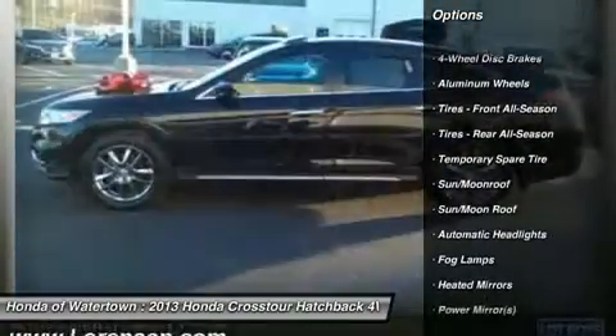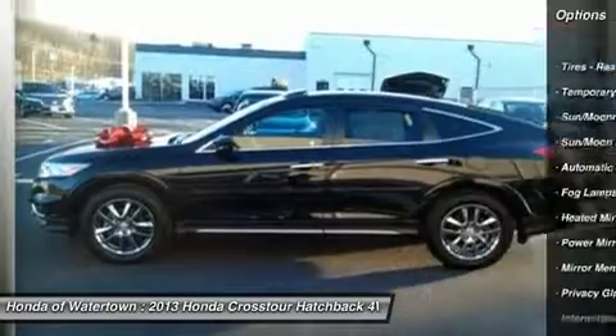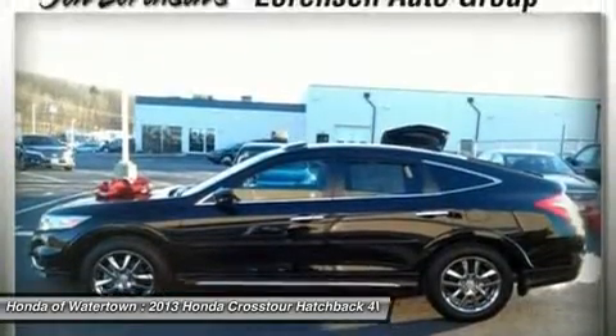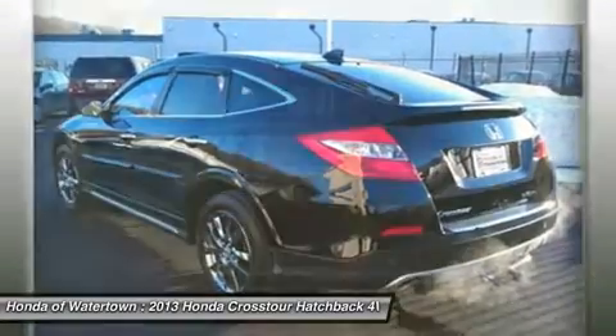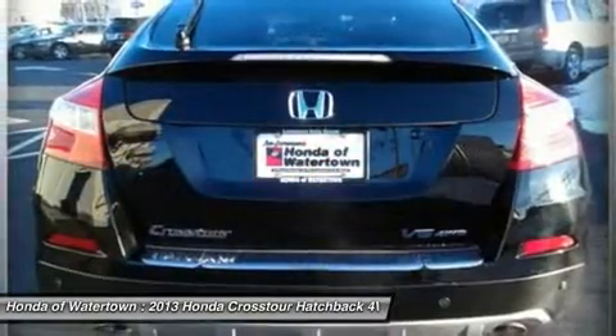Key features include heated leather seats, heated mirrors, navigation, sunroof, 4x4, rear air, backup camera, premium sound system, and satellite radio.